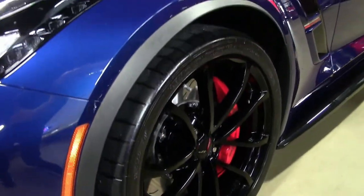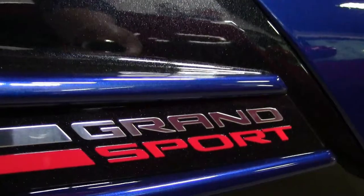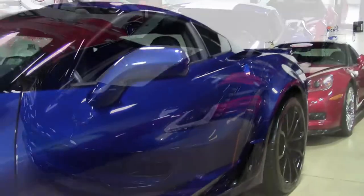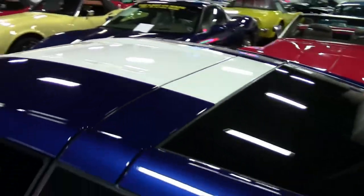The factory features on this car include the $4,455 2LT preferred equipment group, which includes the heads-up display, Bose 10-speaker system with steering wheel controls, MyLink, auto-dimming mirrors, heated and vented seats, dual power seats with bolster and lumbar, advanced theft deterrent, and universal garage door transmitter.